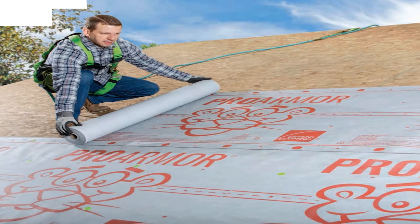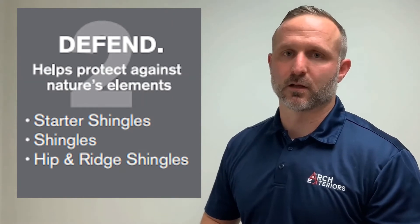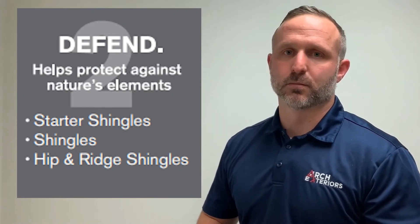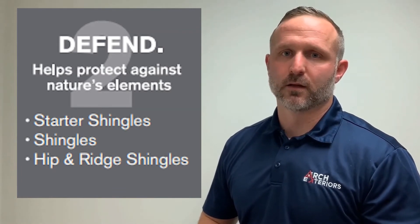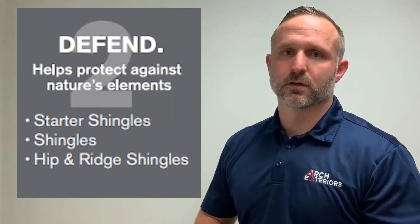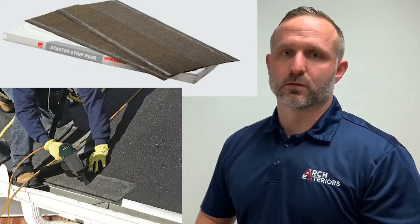Synthetic underlayment provides a water-shedding barrier under the shingles, acting as your roof's last line of defense. The Defend category helps protect against nature's elements with a durable layer of defense that resists blow-offs and helps shed water away from the roof deck.